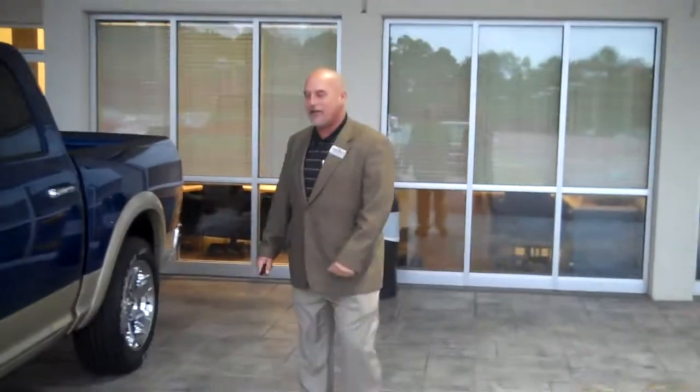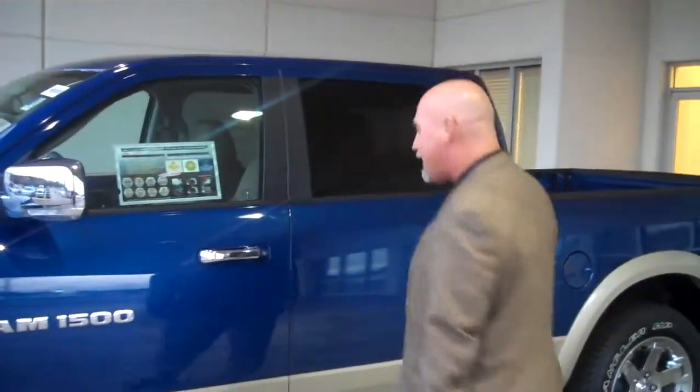Hello, Mr. Clean here at Joe Estriato Group. I want to introduce you, for your consideration, the 2011 Ram 1500. This is a Laramie package.